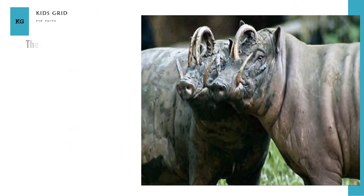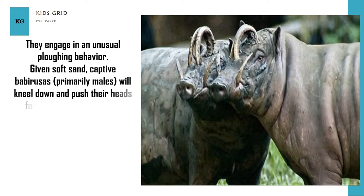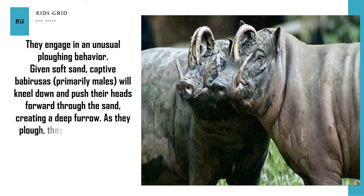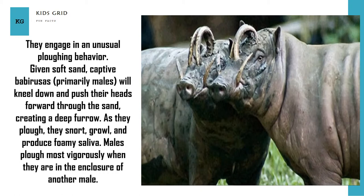Babirusas engage in an unusual plowing behavior. Given soft sand, captive Babirusas — primarily males — will kneel down and push their heads forward through the sand, creating a deep furrow. As they plow, they snort, growl, and produce foamy saliva. Males plow most vigorously when they are in the enclosure of another male.